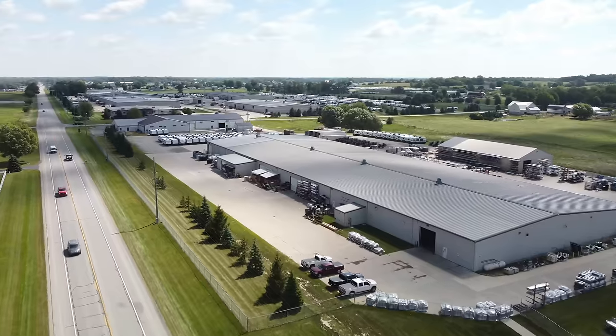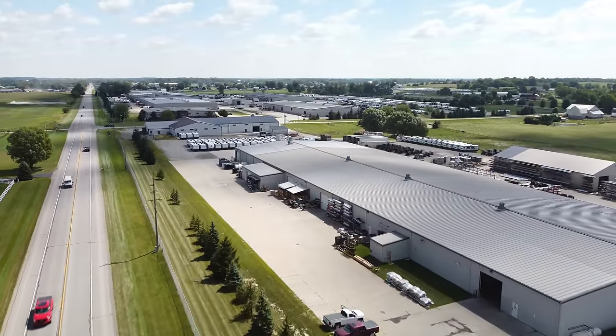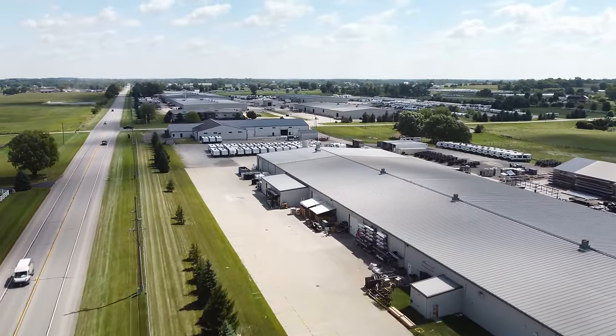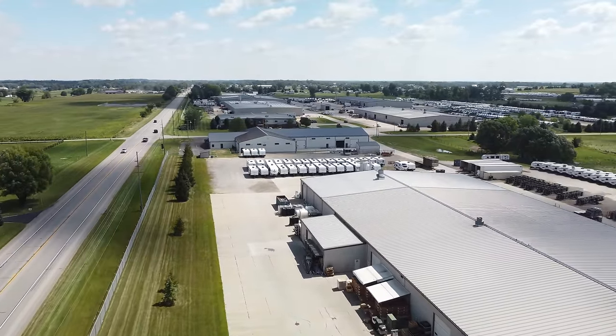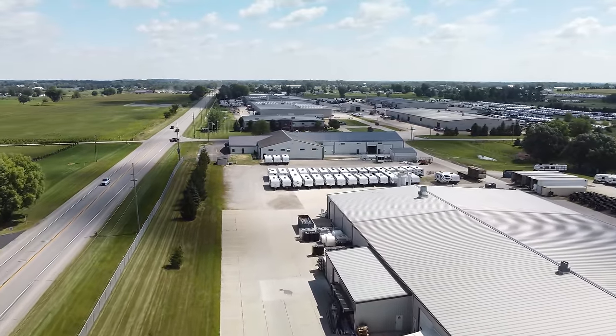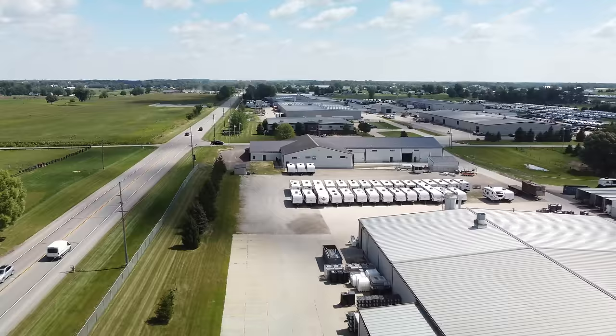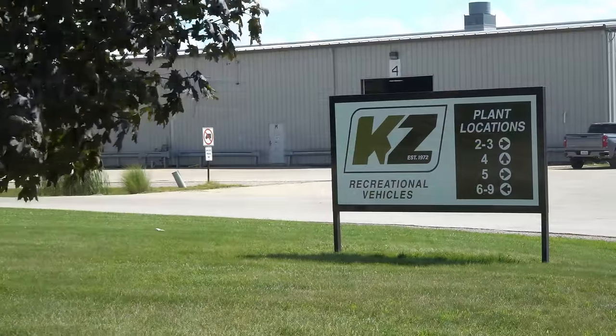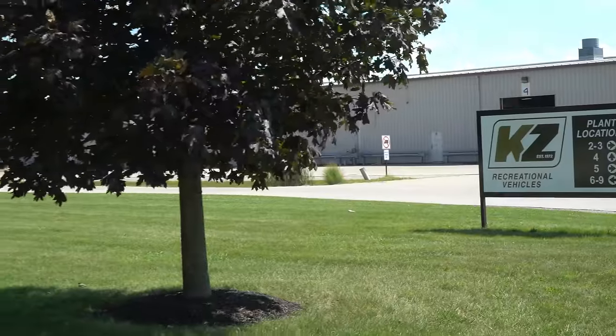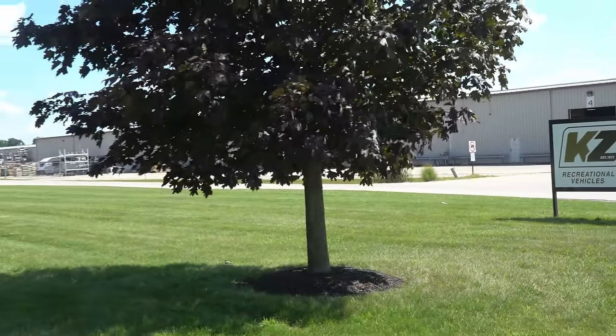This is accomplished in nine factories on the campus, encompassing 530,000 square feet of manufacturing space, which also includes the lamination plant, customer service center, corporate administrative offices, and more. The company employs over 600 workers, many of whom have been with KZ for decades.